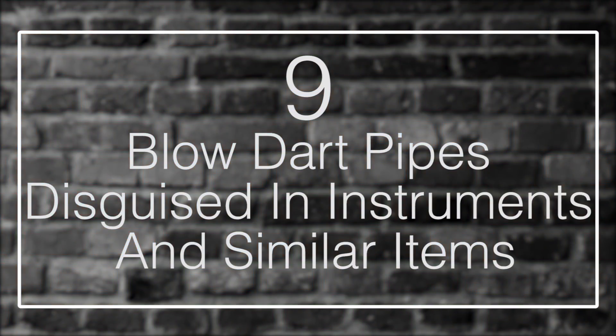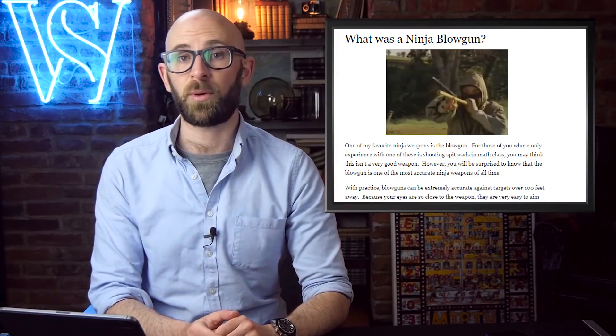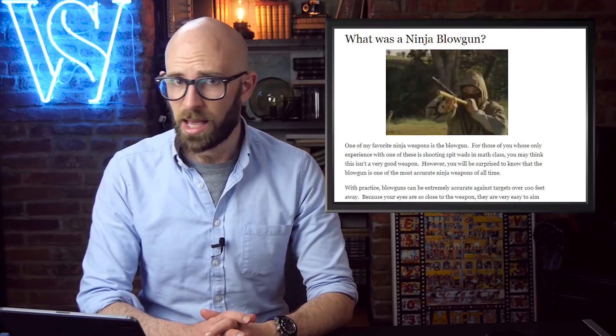Number 9: Blowgun Pipes — Disguised in Instruments and Similar Items. Blowguns are a weapon that has appeared in many cultures over the years, but they were particularly popular among ninjas and other assassins in feudal Japan. Known as Fukiya, they were often disguised in musical instruments or other pipe-like devices that would go unnoticed. An extremely clever assassin could play street music and slowly make his way towards his desired target in order to get a hit on them at close range. The blowguns generally used poison-tipped needles, with fast-acting poisons meant to quickly dispatch their victim before any antidote could be applied.